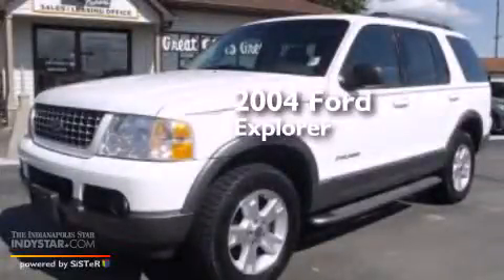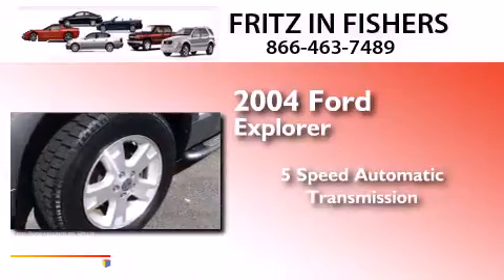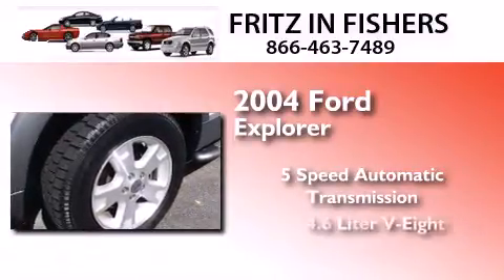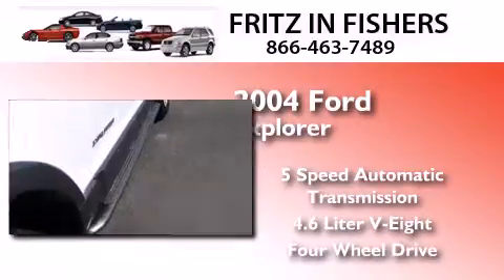This is a 2004 Ford Explorer. This SUV has a 5-speed automatic transmission, a 4.6-liter V8, and the added safety and control of 4-wheel drive.